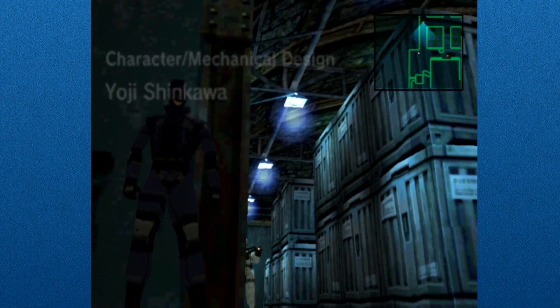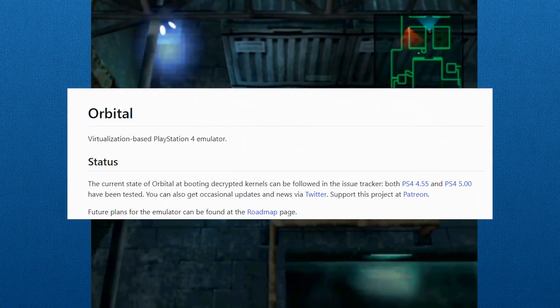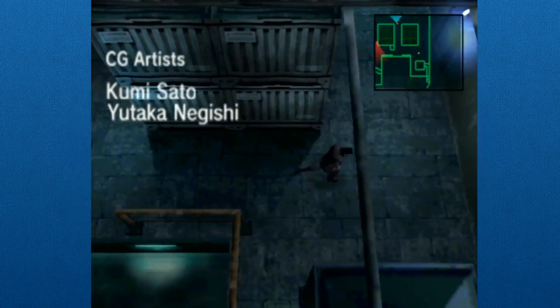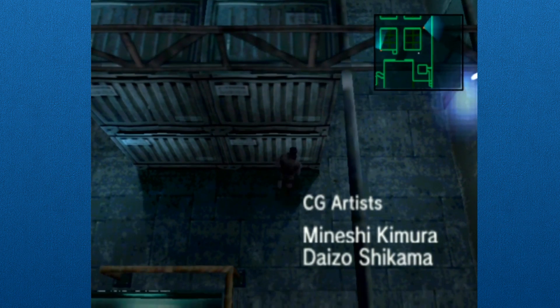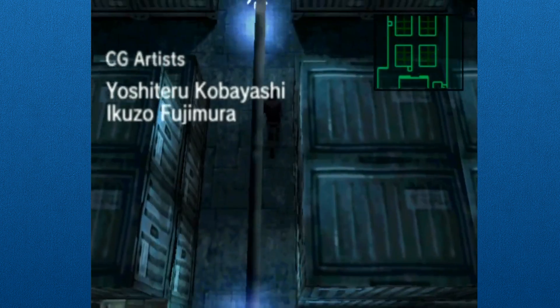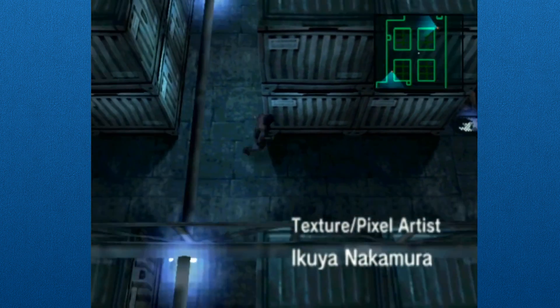If a console was released within the past few years, chances are there's an emulator out there for it. Some may only succeed in booting up, some may only be able to play a small portion of commercial games, but most emulators you see out there run most games from a console's entire library, sometimes better than the original hardware. Obviously, emulators are an extremely important part of video game preservation.